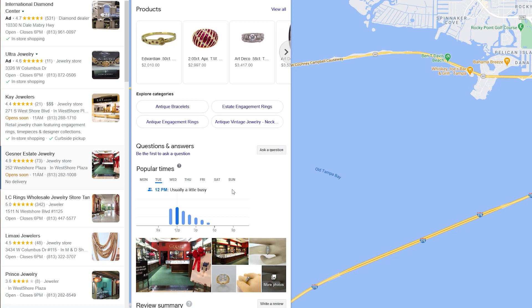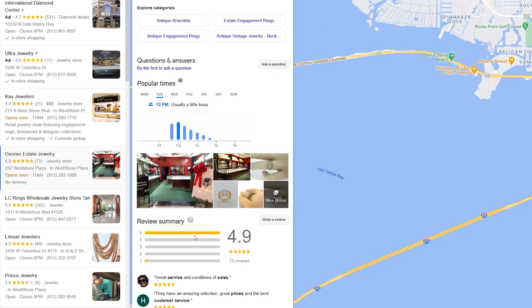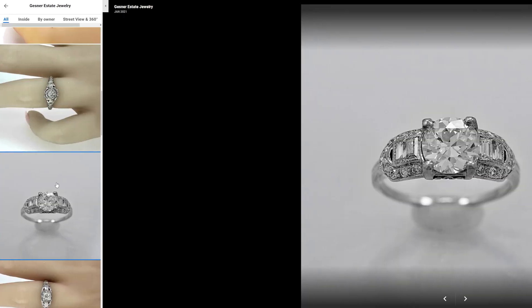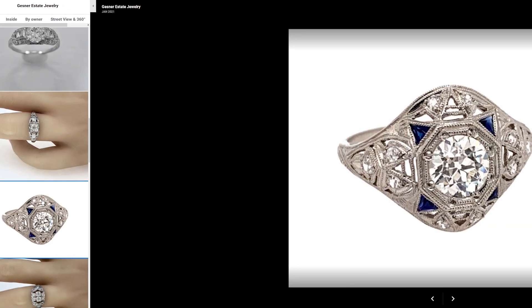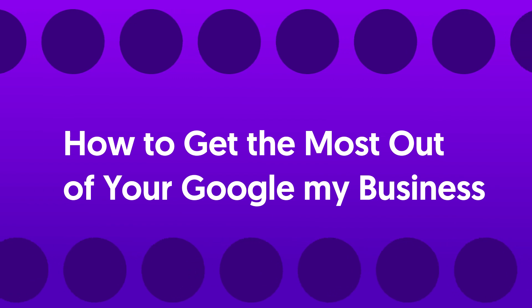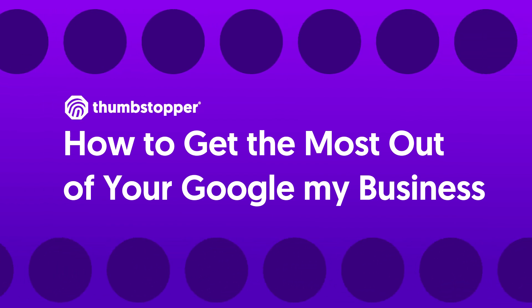Not only do you want your business to be a part of this organic discovery process, but you probably want to make sure you're following the best practices and maximizing your potential ROI. Here's how to get the most out of your Google My Business profile, curated by the social media experts at Thumbstopper.